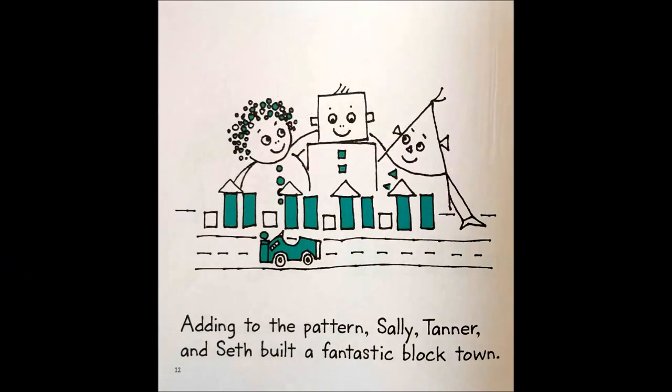Adding to the pattern, Sally, Tanner, and Seth built a fantastic block town.